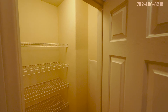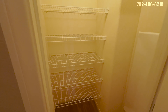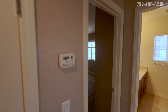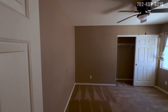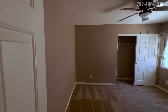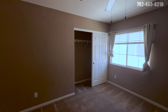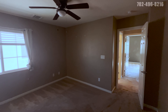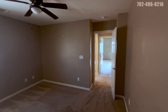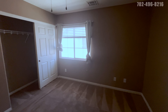Closet over here to the left — just some extra storage for linens, whatever you need. And back to the first bedroom. This bedroom is listed at 14 by 13, but I'd say it's more like 12 by 11 — it's not 14 feet wide. But that's okay, it's a good sized bedroom. You can fit a queen bed in here with some furniture, no problem.